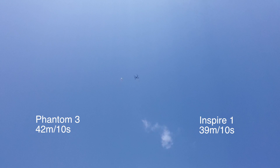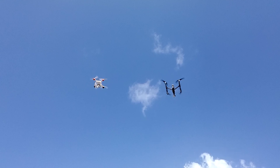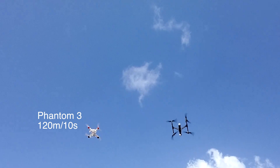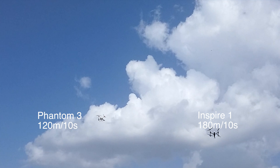But when it comes to lateral speed, the Inspire, being much more powerful, comes out as a clear winner. In 10 seconds the Phantom reached a distance of 120 meters, whereas the Inspire blew away the competition by covering 180 meters.